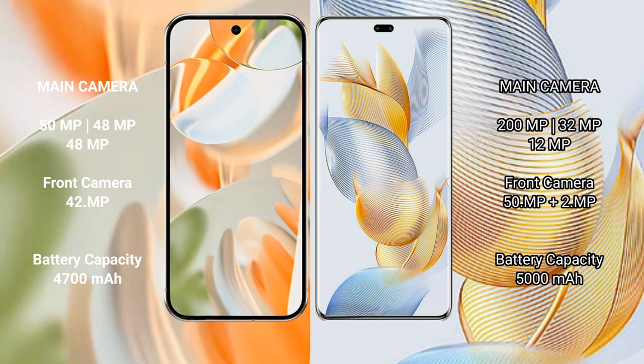Google Pixel 9 Pro has a 4700mAh battery with 27-watt fast charging support. Honor 90 Pro has a 5000mAh battery with 90-watt fast charging support.